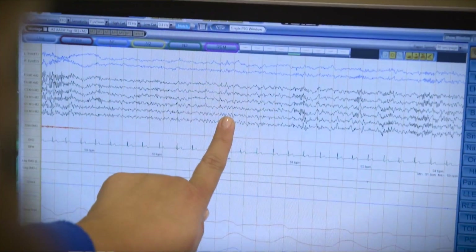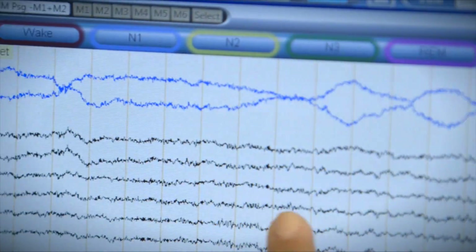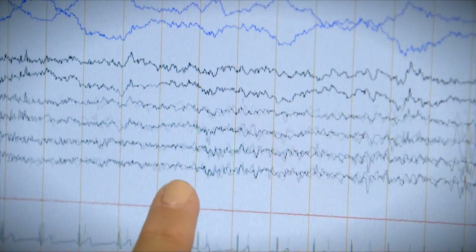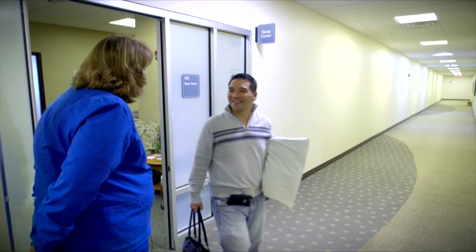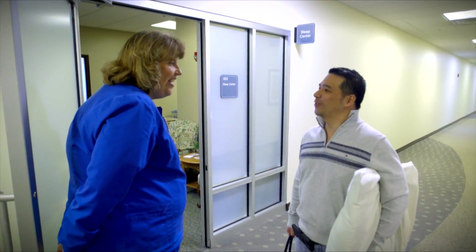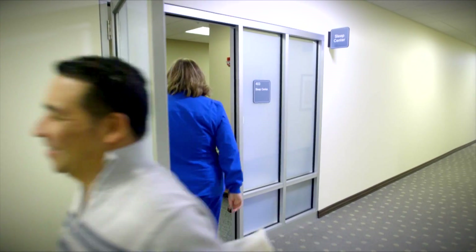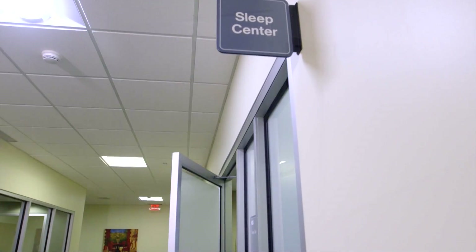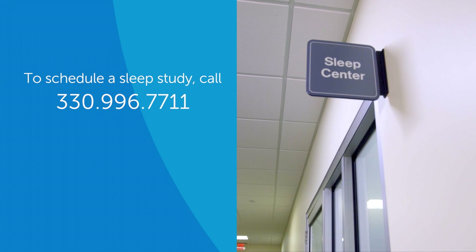The data from your test will be interpreted and then sent to your primary care physician within five business days. We encourage you to follow up with your doctor to discuss the results and next steps. Your doctor should have the results in about a week. To schedule a sleep study at any of our convenient sleep clinic locations, call us at 330-996-7711 or visit sumahealth.org/sleep. A physician referral is required.